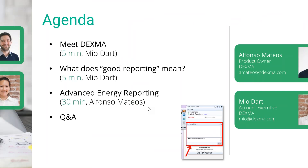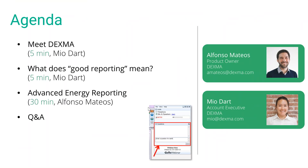Our agenda today will be firstly a couple of minutes from me to introduce Dexma. Then I'm going to move over to what we mean by good reporting — what we think is important to show to your stakeholders and customers. Then I'll pass over to Alfonso, who will be showing you a live demo of our brand new custom reports feature, part of our advanced energy reporting suite. Following this, we'll do some Q&A. You can type your questions into the GoToWebinar box on screen — we'll monitor that throughout and answer popular questions at the end. Feel free to send us an email if we don't get to your question; our email addresses are on screen.